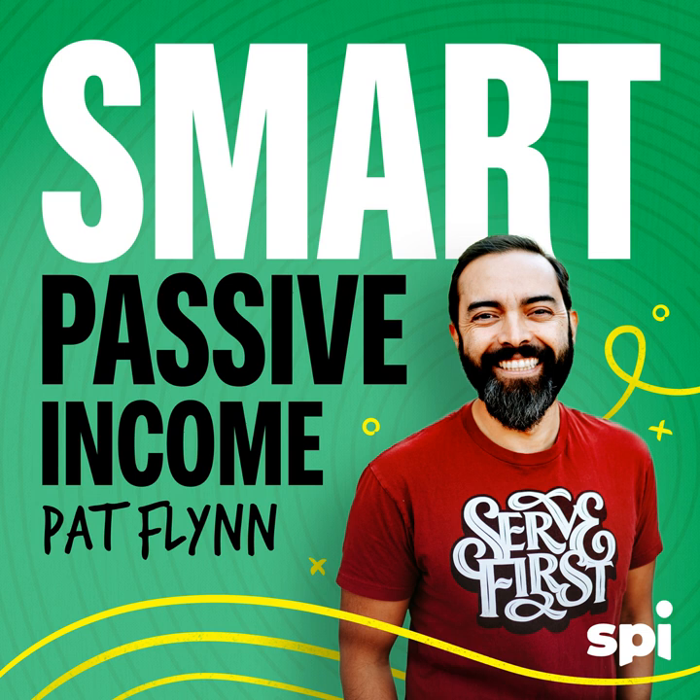That is crazy. So create a live website now at hostinger.com/SPI. Listeners of this podcast can enter SPI for 10% off your order and a free domain name. H-O-S-T-I-N-G-E-R dot com slash SPI and use the code SPI for 10% off and a free domain name. Give it a spin.